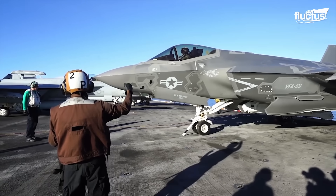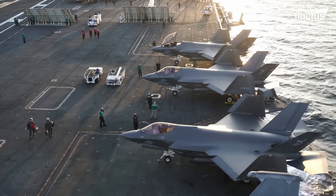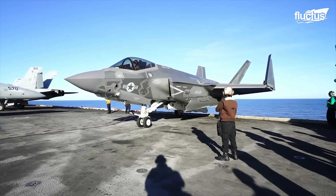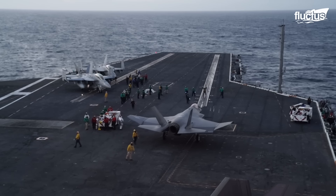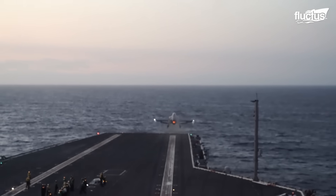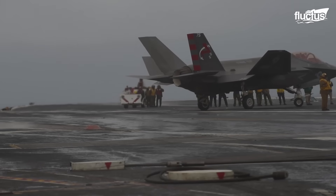The F-35C model has a different body frame compared to the other models of the F-35 aircraft. It has a larger wing area, reinforced landing gear, and a stronger internal structure to withstand the higher stresses of carrier operations. It is the largest and heaviest of the three F-35 variants, and one of its most striking features is its impressive wingspan of 44.5 feet when fully extended. The F-35C also features folding wings, allowing it to fit into tight spaces like the hangar of an aircraft carrier.